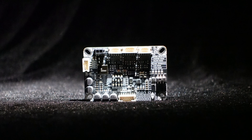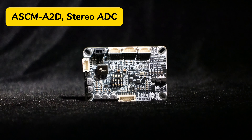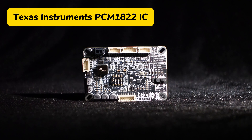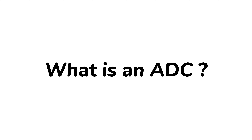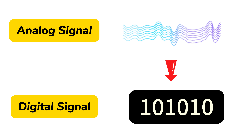Hello, everyone. In today's video, we're excited to introduce a new product: the ASCM A2D Stereo Audio ADC, driven by Texas Instruments' high-performance PCM1822 IC for analog-to-I2S conversion. Before we dive in, let's start with a quick explanation of what an ADC is. ADC stands for Analog-to-Digital Converter — a device that converts continuous analog signals into discrete digital signals. If you're looking for an ADC signal converter, you definitely don't want to miss this video.